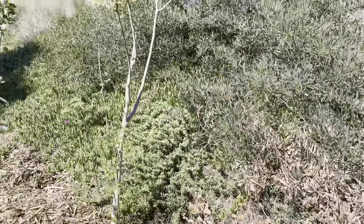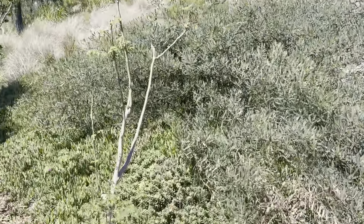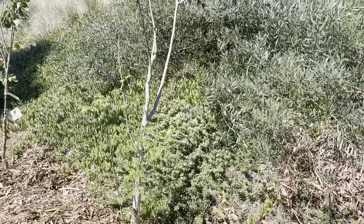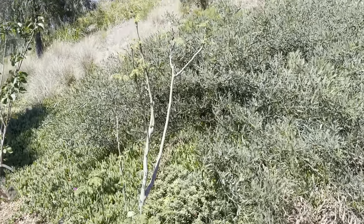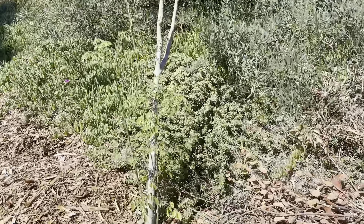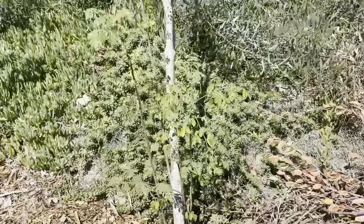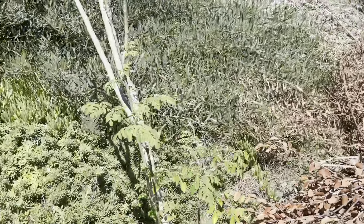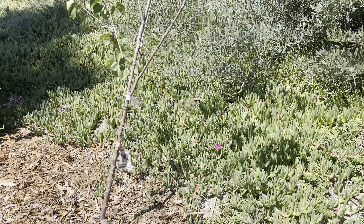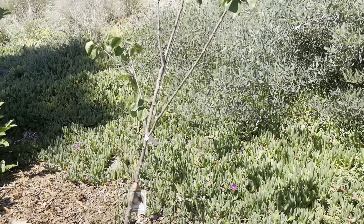We'll see the moringa. I didn't know what was going on with this, but we had about four weeks of over 90 degree weather and that's what it took for it to get moving. I didn't know if it was going to come back or not. This is our candy nectoplum.